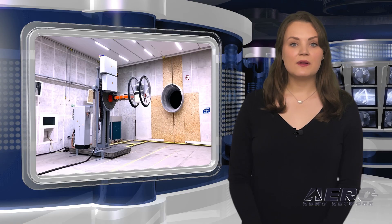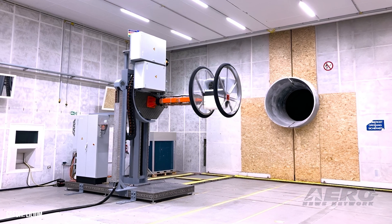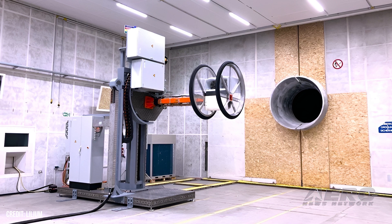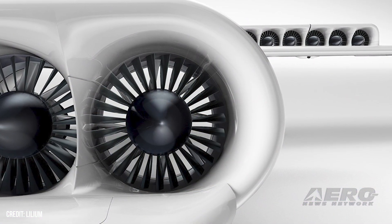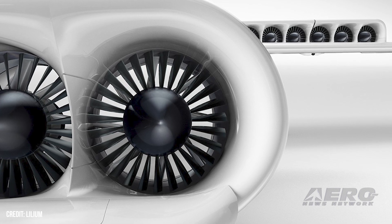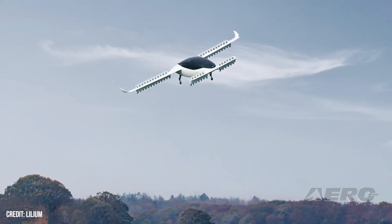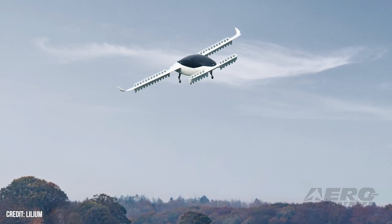Lilium NV declared a successful bench test using its electric jet propulsion system, running a pair of test units at its headquarters. The success marks another highlight of the firm's continuing campaign to bring their sustainable regional air mobility solution to the eVTOL industry. The bench test took their units to max output, assessing performance and reliability. The test rig will go on to assess the aerodynamic and electrical performance of Lilium's jet technology as well.